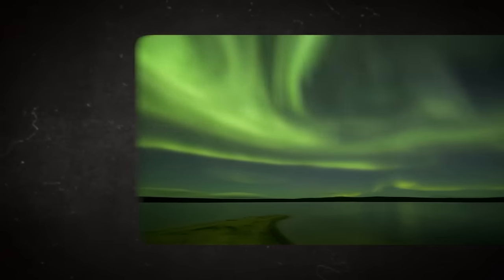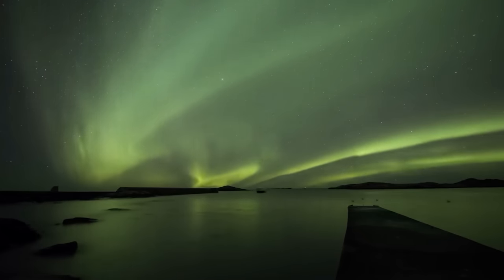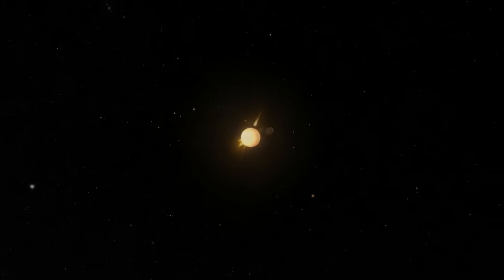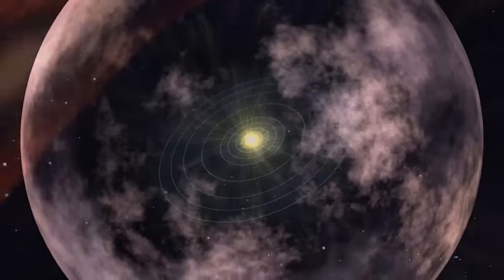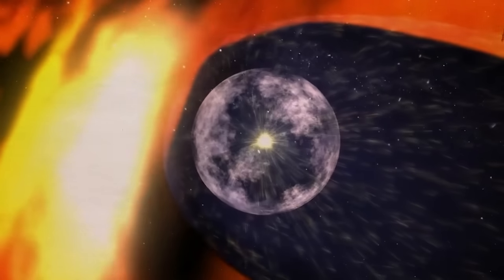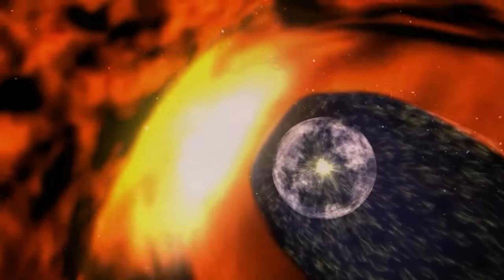Solar winds travel through the solar system, but they stop somewhere — at the edge of our solar system. At this point, something very interesting takes place. In fact, the Voyager spacecraft has detected something at this edge that is just incredibly stunning: a super-hot wall of fire. As much as this sounds like something out of a sci-fi movie, it's real and exists just at the edge of our solar system.